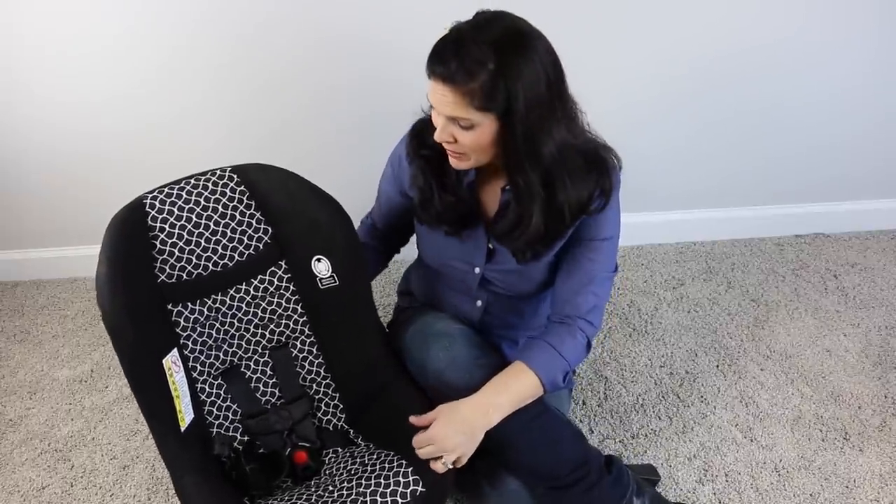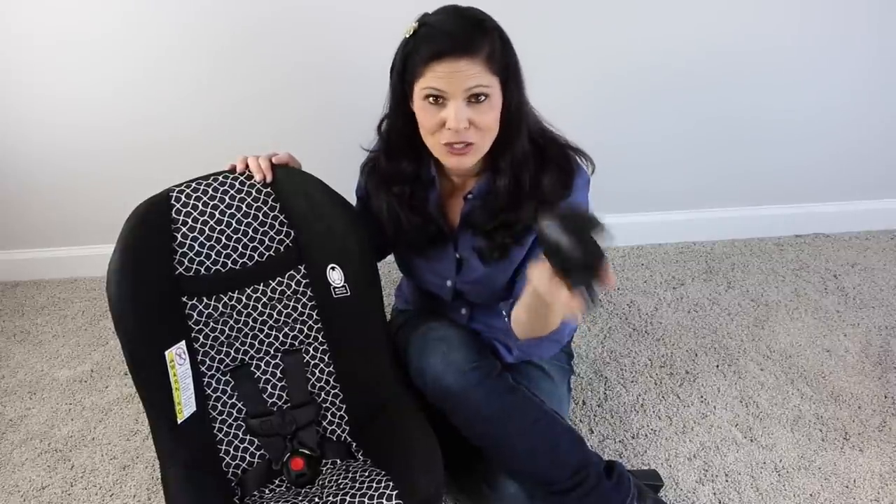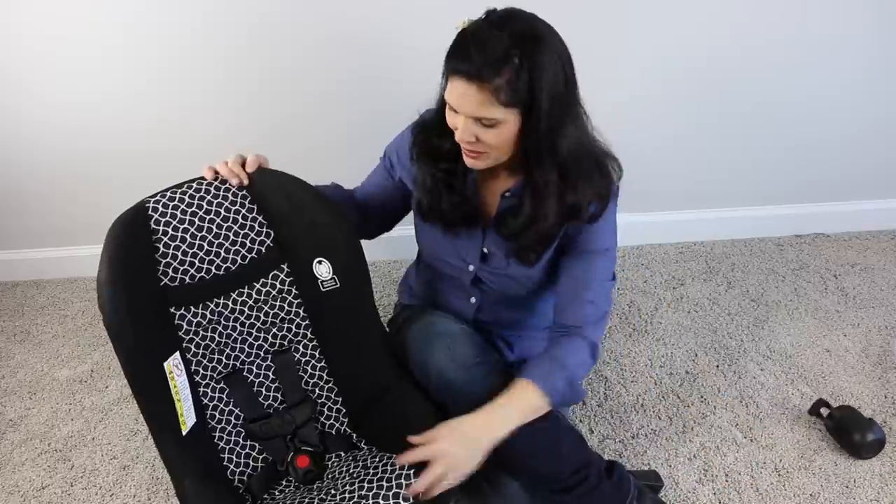Here is the car seat. It comes with a cup holder that is dishwasher safe, which is going to appeal to the toddlers, not so much the babies.